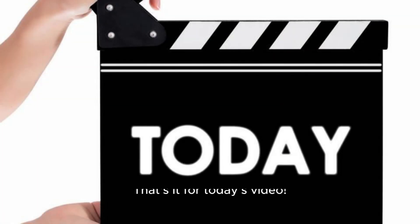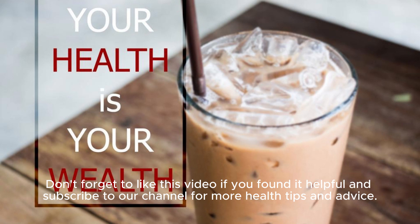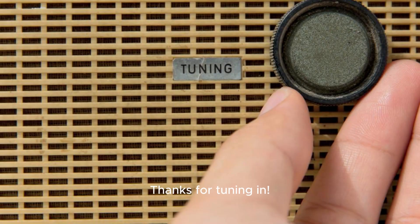That's it for today's video. Remember to eat a balanced diet and stay hydrated for overall joint health and wellness. Don't forget to like this video if you found it helpful and subscribe to our channel for more health tips and advice. Thanks for tuning in.